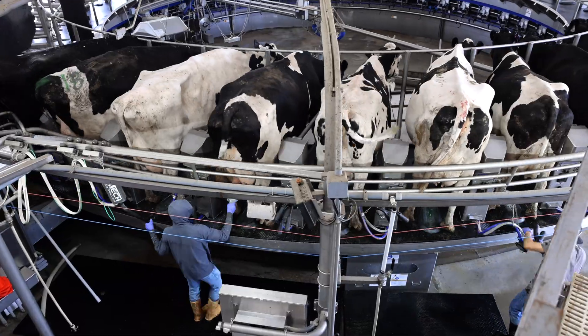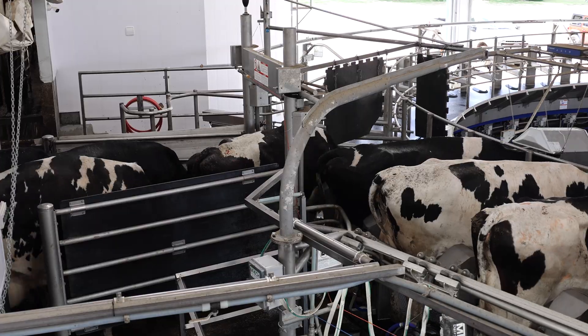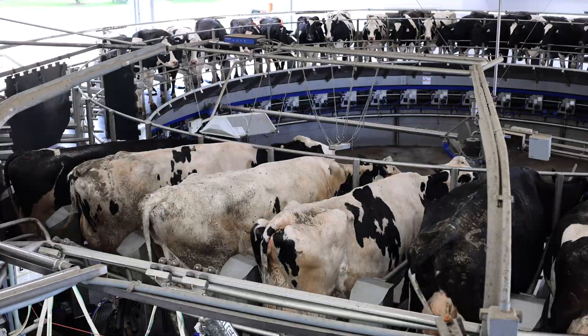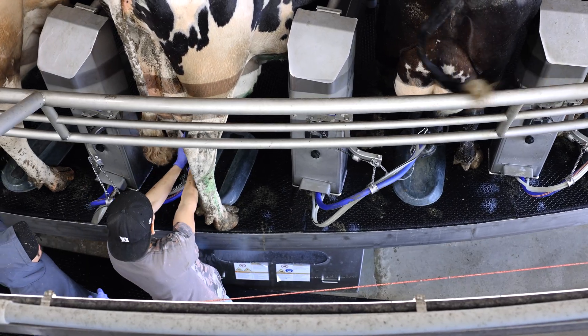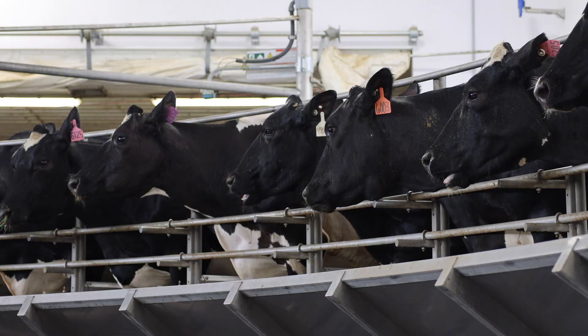The most important things we said were: it has to accommodate our size cow, it has to have the ability to sort cows off the rotary, and it has to have some type of ability for incoming new AI. This parlor can milk faster than the person scraping and bringing cows. It's a very good decision — it's going to maintain us and move us forward in the dairy industry. After being in this parlor for six months, it was one of the best decisions we made for the longevity of this dairy.